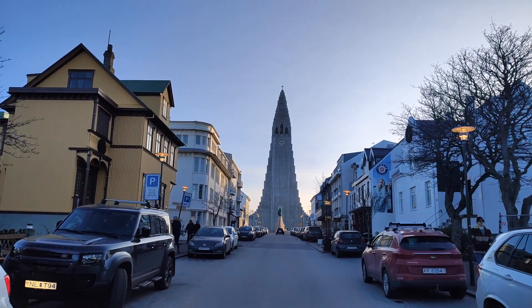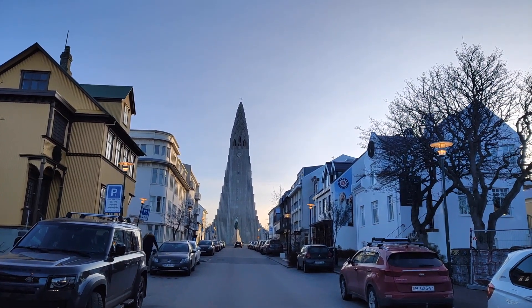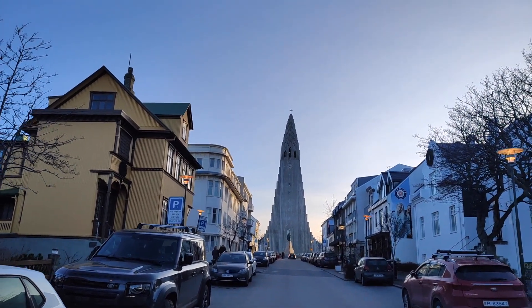Hi guys and welcome to Reykjavik. We are now in the downtown of Reykjavik and you can see in front of you Hallgrímskirkja church. It's one of our most famous landmarks and the largest church in Iceland.